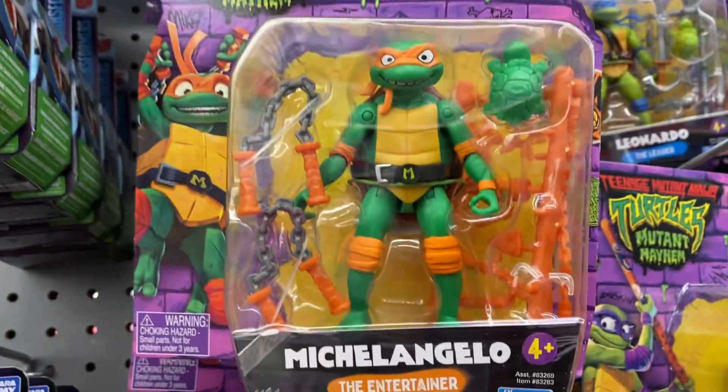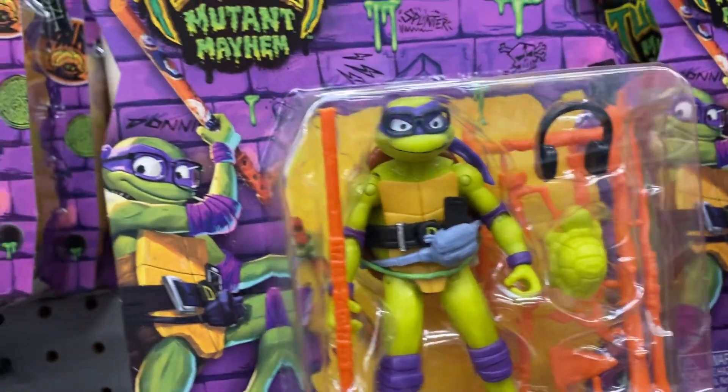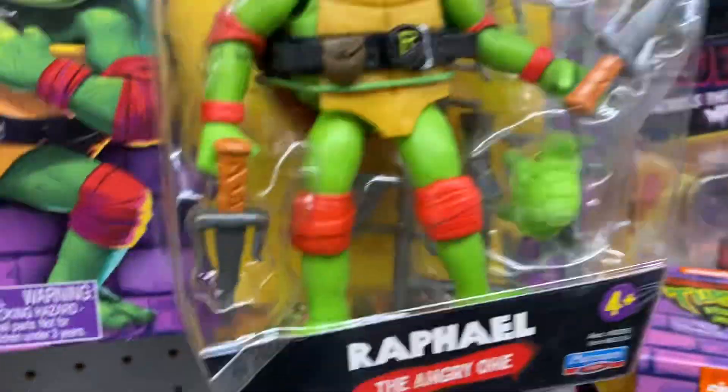Then we have all my figures. We have Michelangelo, we have Leonardo, we have Donatello, and Raphael. These are ten dollars for the figures.